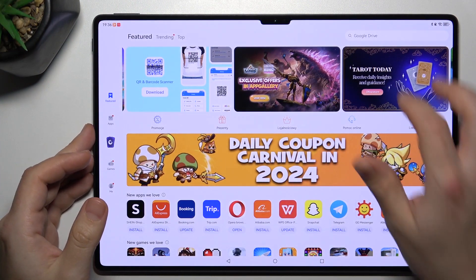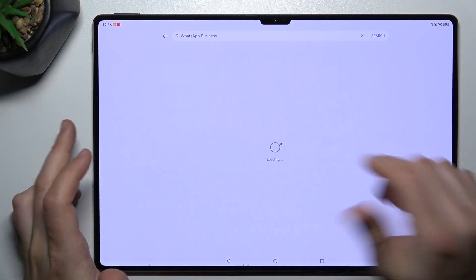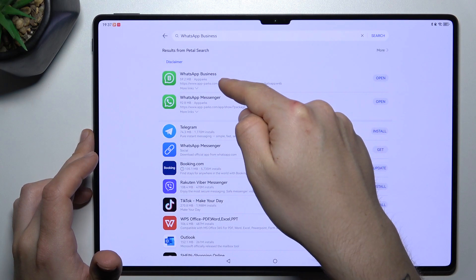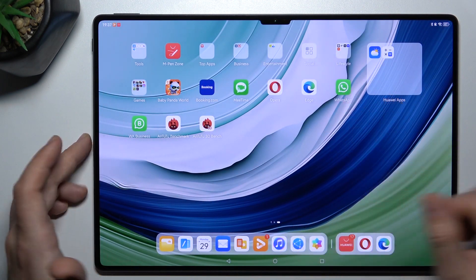In the first step, let's open the App Gallery, tap on the search bar and look for the WhatsApp Business app. Install this application, and by this quick way you will have two WhatsApp apps on one device.